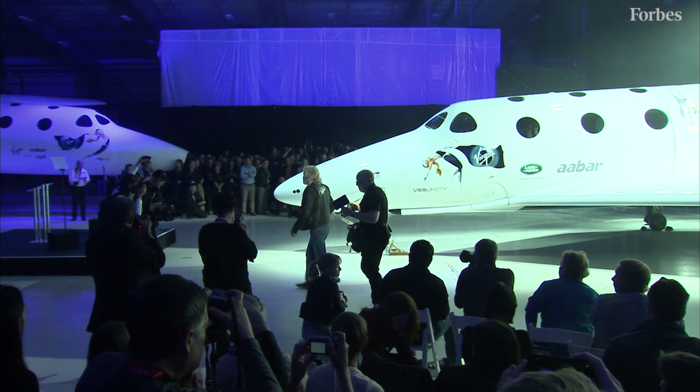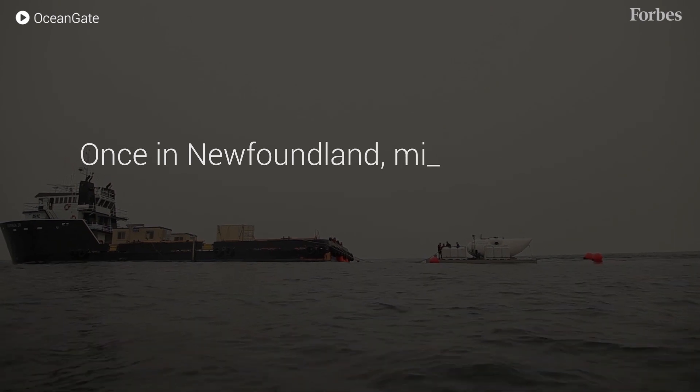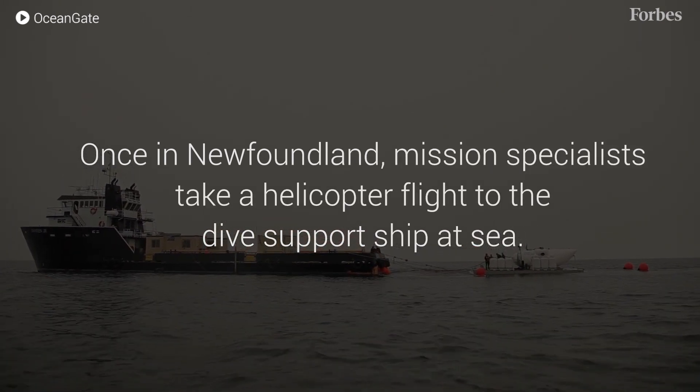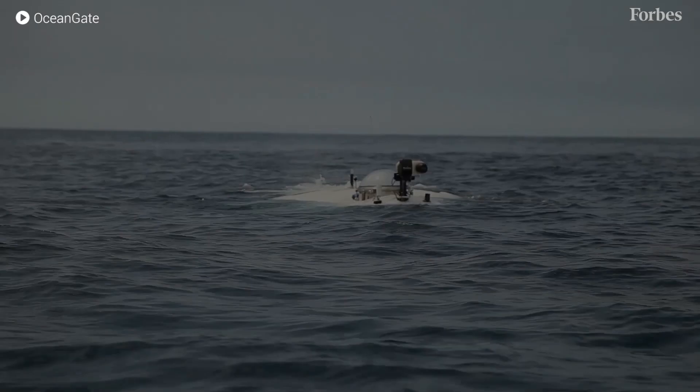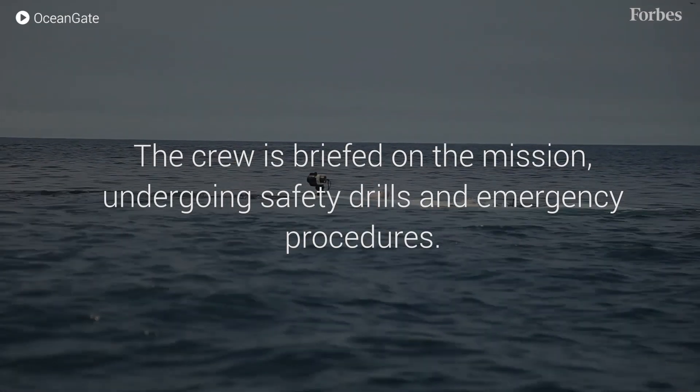Our first nine clients are future astronauts with Virgin Galactic. They all knew each other through that community and they want to do things that no one else has done.